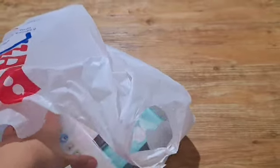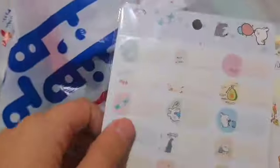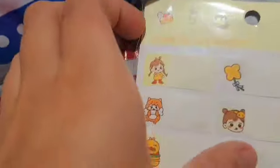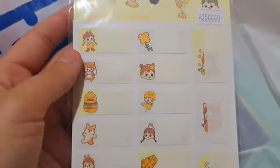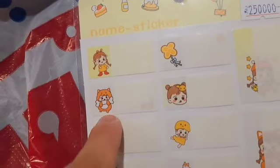My favorite part is the stickers — look at how cute they are, they're really cute! Oh my god, I fell in love. She's so cute — look at this cute hamburger sticker!